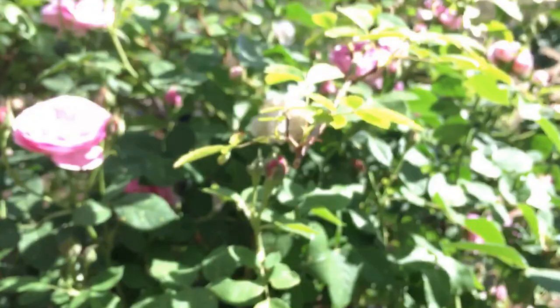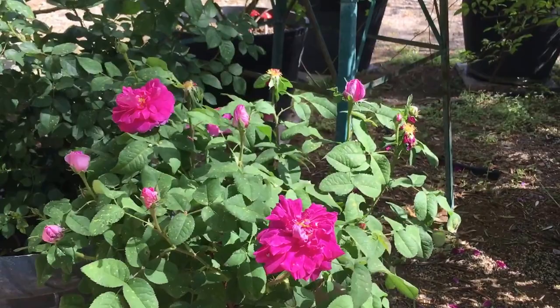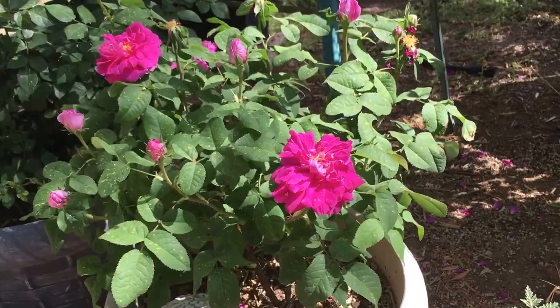This is kind of an oddball — I got this one for free by ordering from one of the mail order companies. It's called Indigo, and I think this is the first time it's bloomed for me. It's a real pretty kind of bluish pink rose.